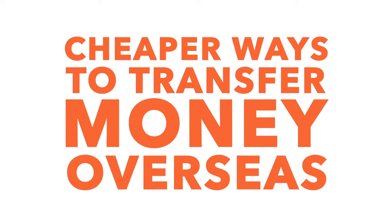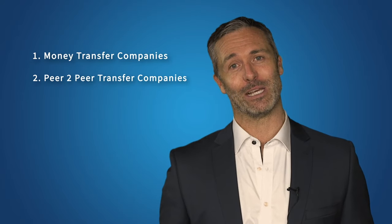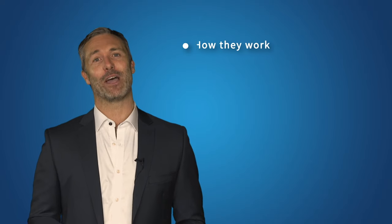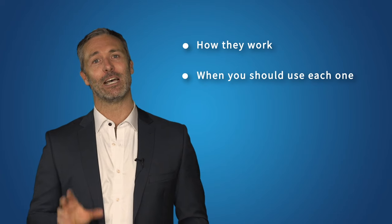Transferring money overseas using your bank can be one of the easiest ways of doing it, but it can also be the most costly. In this video we're going to look at three cheaper ways of transferring money overseas: money transfer companies, peer-to-peer transfer companies, and money remitters. We'll fill you in on how they work and suggest when you should consider each one. After watching, you should have a better idea of the best way for you to transfer money overseas.